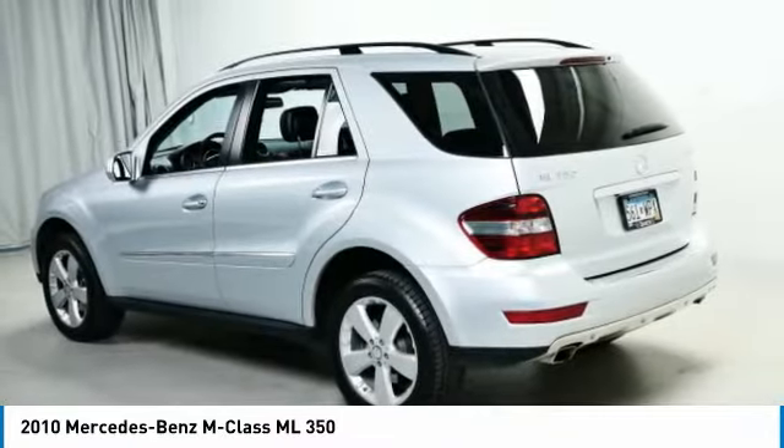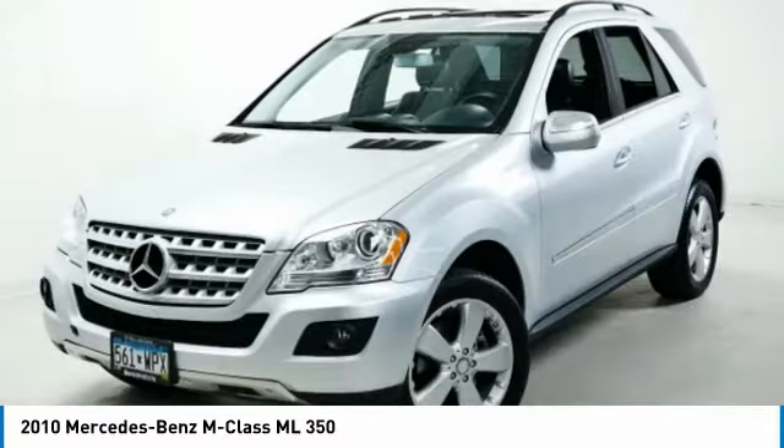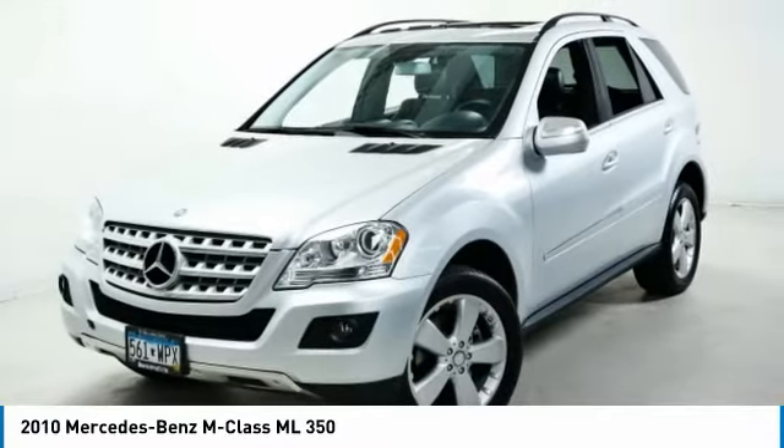Headlights auto off, mirror memory, mirrors power, passenger. Come see the car for yourself.